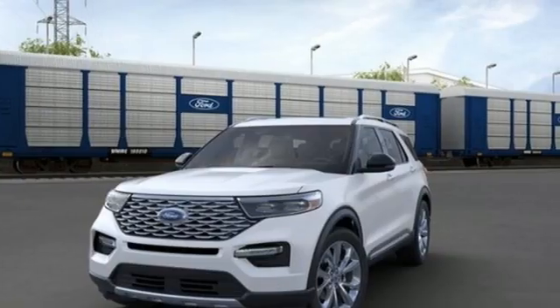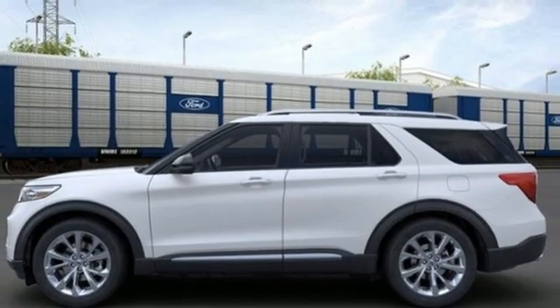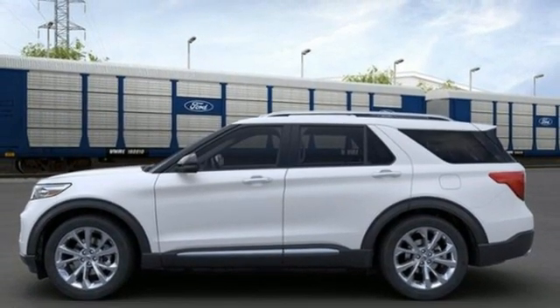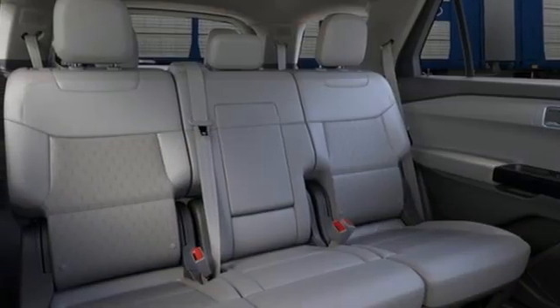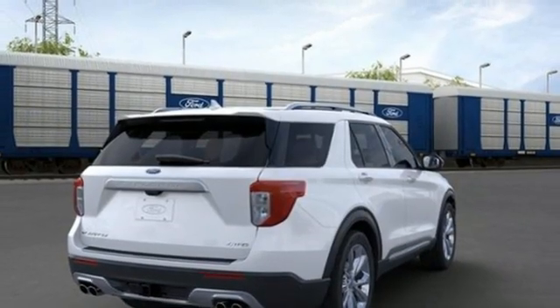Twin-turbo V6 engine, dual-zone climate control, integrated navigation system with voice activation, automated parking sensors, heated steering wheel, Wi-Fi hotspot, streaming audio, hands-free liftgate, remote engine start smart device, and heated and ventilated leather bucket seats.